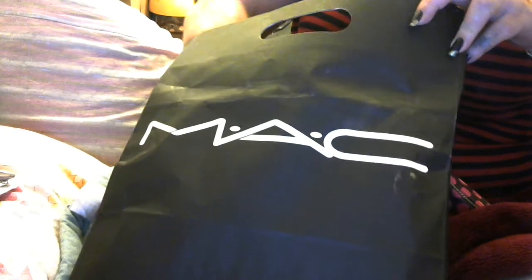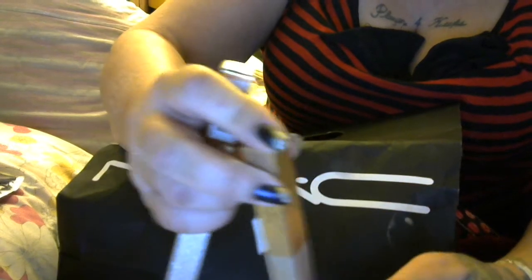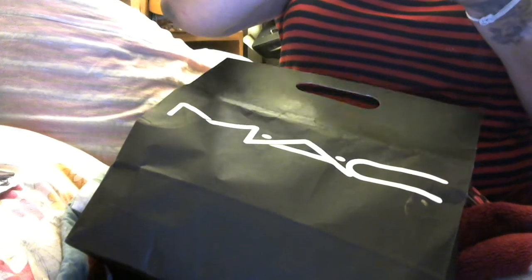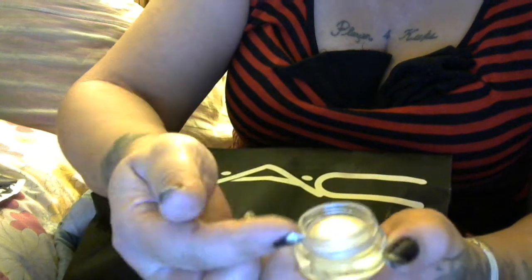I picked up the Mariah Carey lipsticks, another blush, and another dark eyeliner. I picked up her darkest lipstick, and a blush. This was on sale — it's the Soft Serve Shadow. I picked this up but it's kind of dry in the pot; it's a gorgeous gold eyeshadow that I'd probably have to use wet.